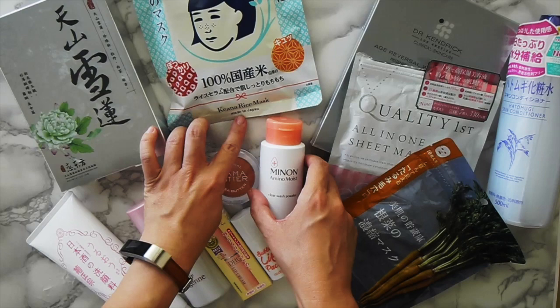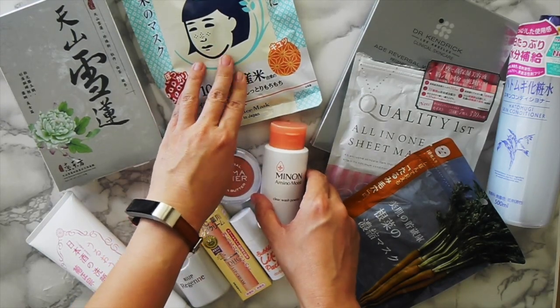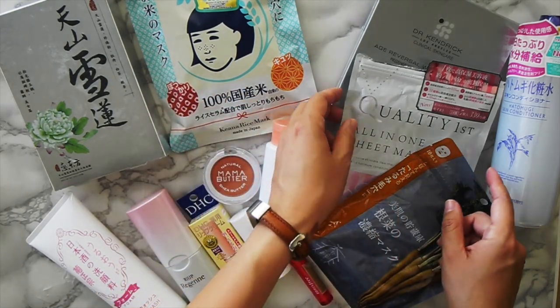This one is a Kenia Rice Mask. I've never seen this brand before — it looks pretty new. It's for pores mostly and dry skin, and I'm going to try it. It looks good.